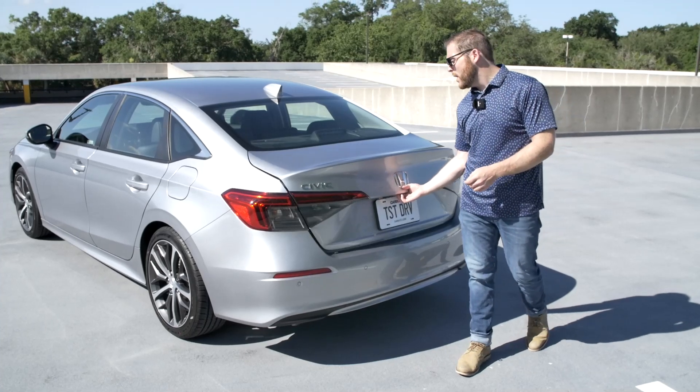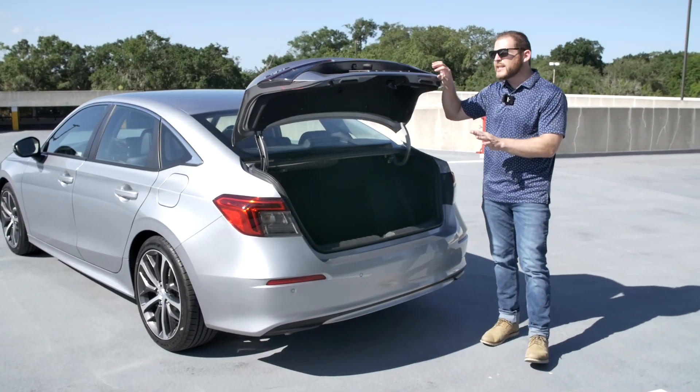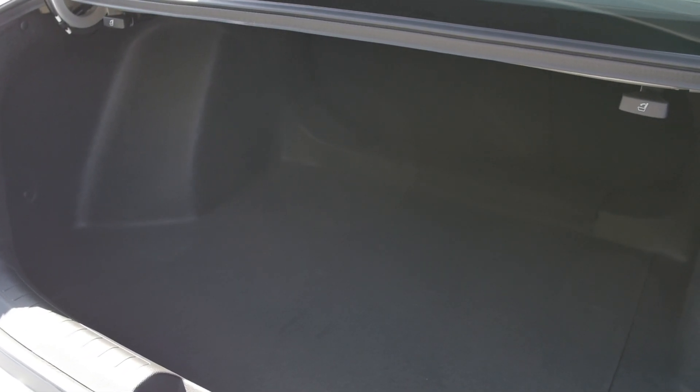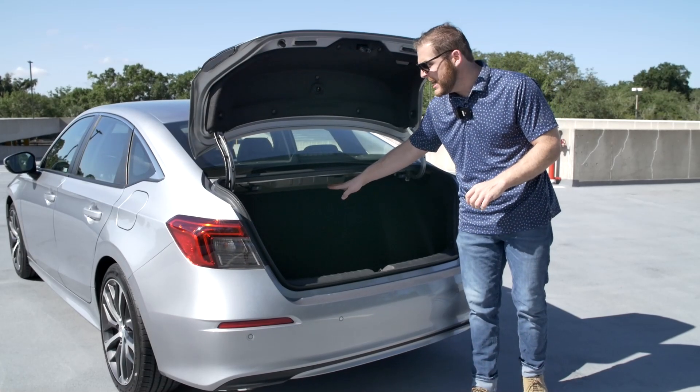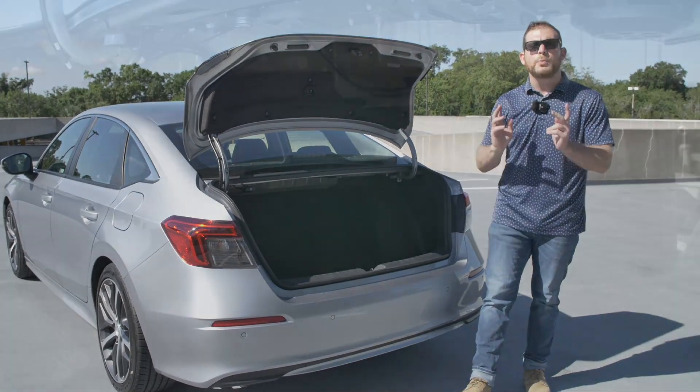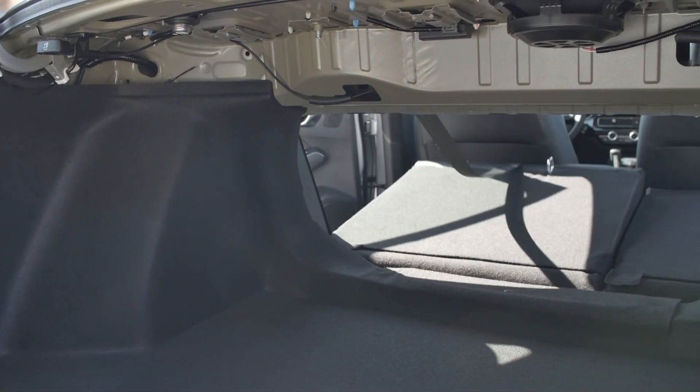Finally, the trunk space is really good — it's actually slightly larger than the outgoing Civic. We've got 14.8 cubic feet of space in most models; the Touring trim comes in at 14.4 cubic feet, likely because the Bose speakers take up a little space. If you need more trunk space, you'll want to wait for the Civic hatchback, which will have a more liftback-style design to improve cargo capacity.